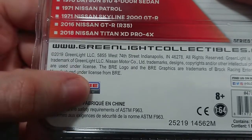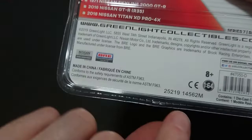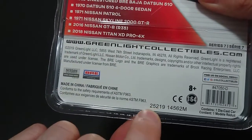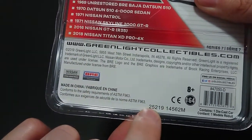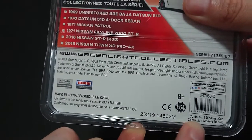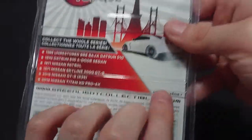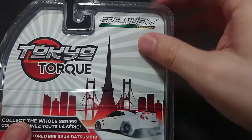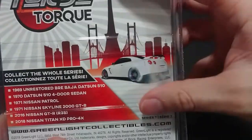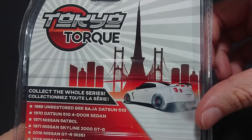This is officially a licensed product of BRE and Nissan Motor Co. We have the normal stuff — we'll be checking the production date, which is 2019, the 250th day of that year. It contains one die cast car. Their social media info is there, telling you it's series 7, and there's a shot of the Tokyo skyline on the packaging — which is a double pun, not intended.